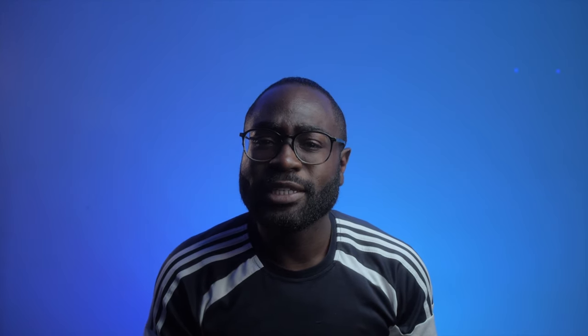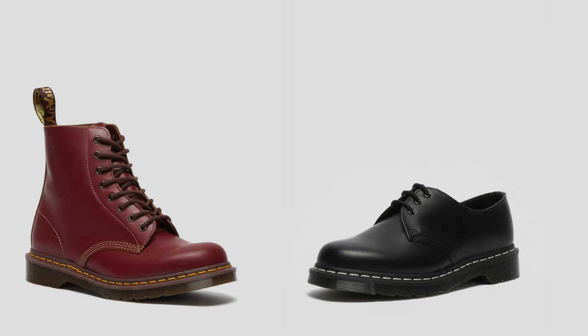Some people have reported that there's a difference between the Made in England Doc Martens and the Doc Martens made in Asia. What do you think? The two countries that manufacture most of Doc Martens in Asia are China and Vietnam, and then there are some countries that might surprise you.